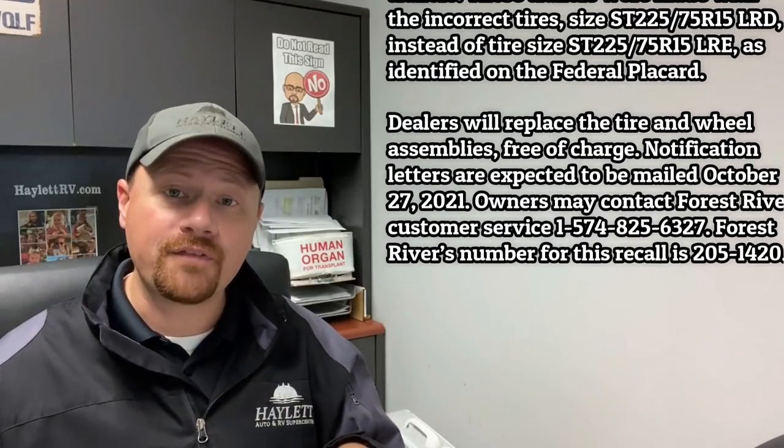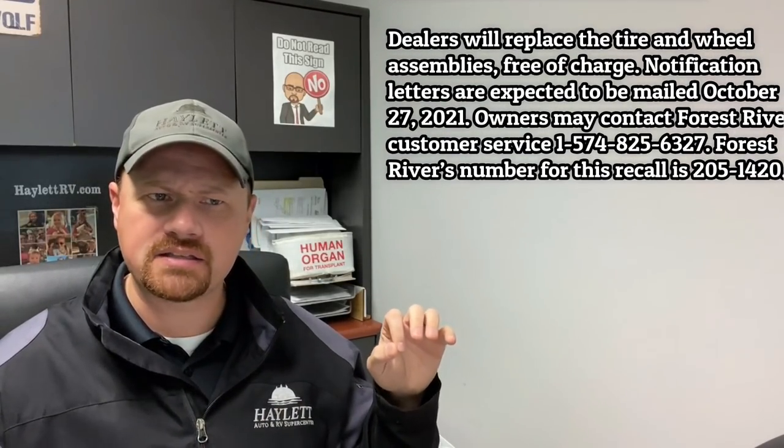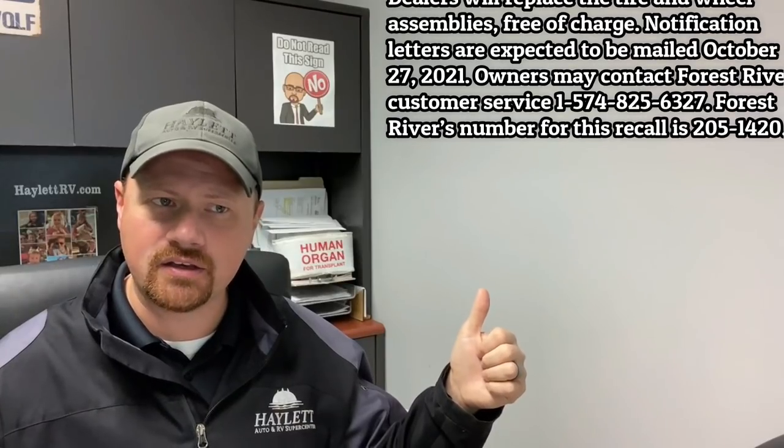If your RV is one of those affected by the Aurora tire recall, dealers are basically getting new wheel assemblies and tires on your behalf. That's one of the nice things about everything we're covering in this video — these aren't things that should cost you money. These are things getting fulfilled by the manufacturer to get you safe.